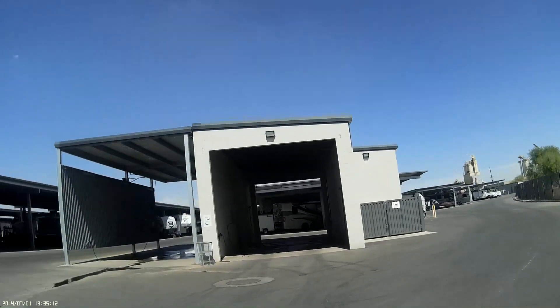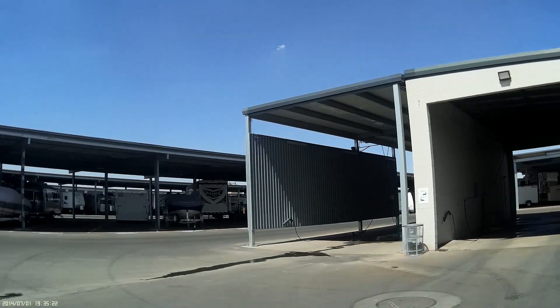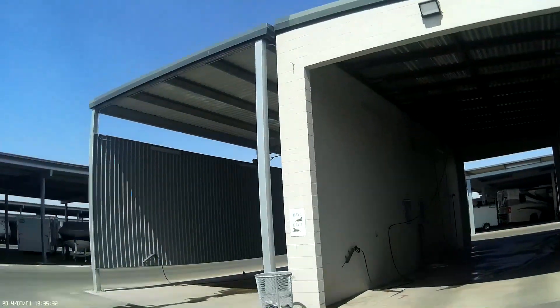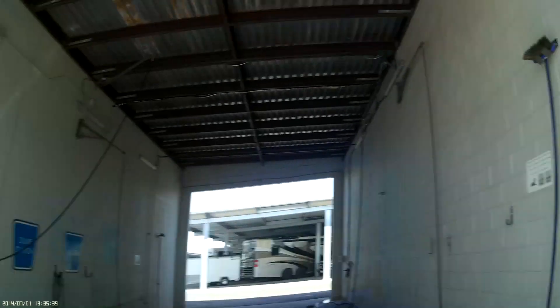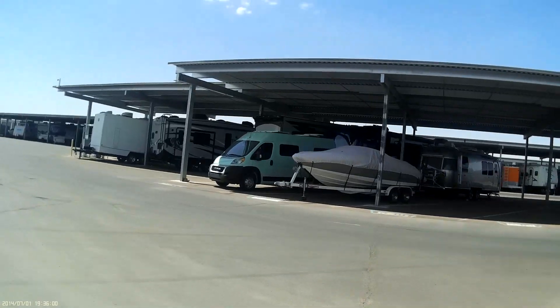Inside the main gate by the office, here is the RV wash bay — included every month. You can wash your RV, your boat, your truck, your car, anything like that at no extra charge. There's also a dump station. When you come inside, there's no extra charge — you can blast off your RV. It's got the big hoses, there's the dump station, water to the dump. Really nice, and again included in the monthly cost. Here's the second wash bay — same thing, dump station, brushes, everything you need.